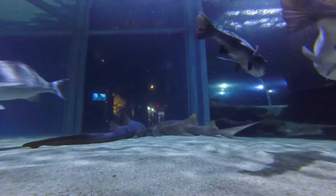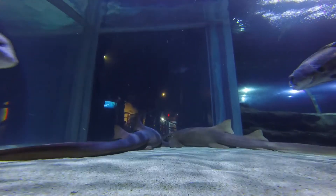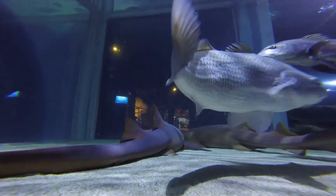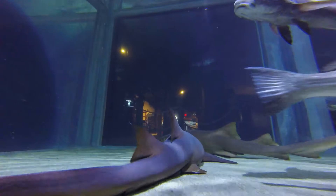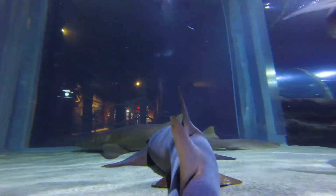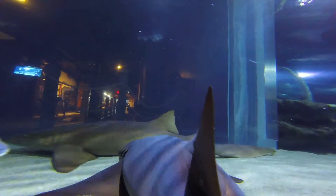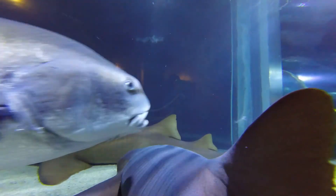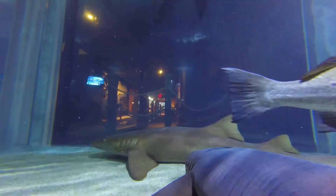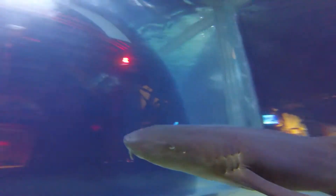Our nurse sharks don't have big teeth like you would think of a shark. They have very small teeth and they're going to be finding their food in the sand on the bottom of the ocean. Our nurse sharks here at the aquarium eat lots of different types of fish, shrimp, and mollusks. Nurse sharks specialize in eating hard-shelled crunchy items, so they really like shrimp, mussels, and clams — that's what they would typically be eating out in the wild.